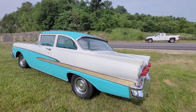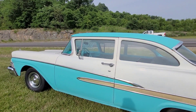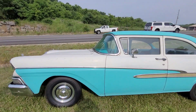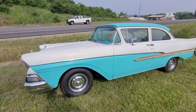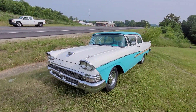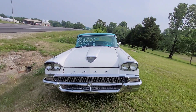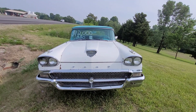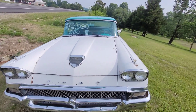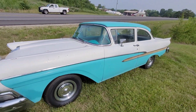Good, solid-looking car though. How many of you are thinking, 'I remember when that was a $2,500 car'? And still some others are going, 'I remember when that was a $200 car.' First year for the dual headlights. Has that T-Bird-inspired inset, little scoop on the grill there. Good-looking car, all in all.